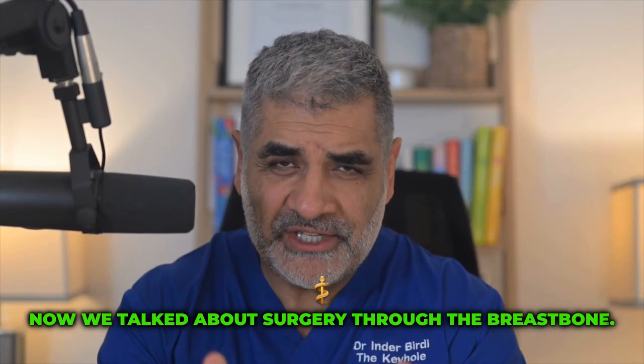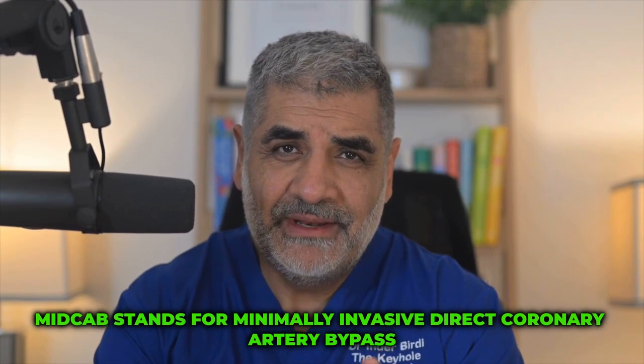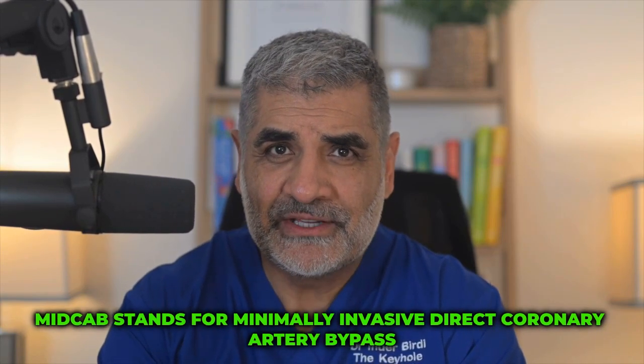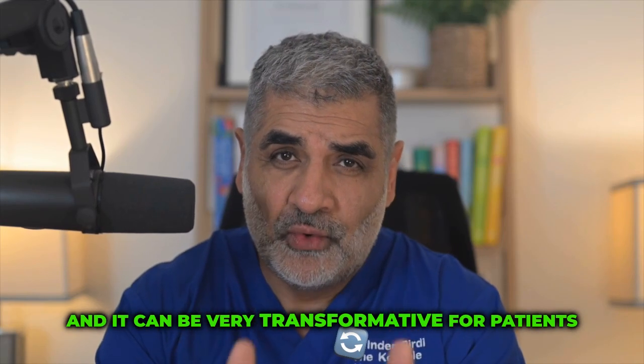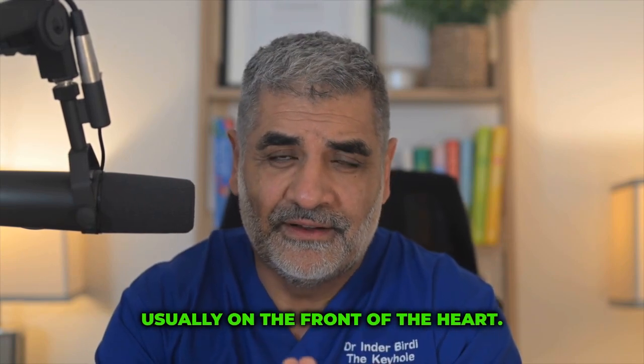We previously talked about surgery through the breastbone. Today we're going to talk about MIDCAB. MIDCAB stands for minimally invasive direct coronary artery bypass grafting, and it can be very transformative for patients who need grafting to important arteries, usually on the front of the heart.